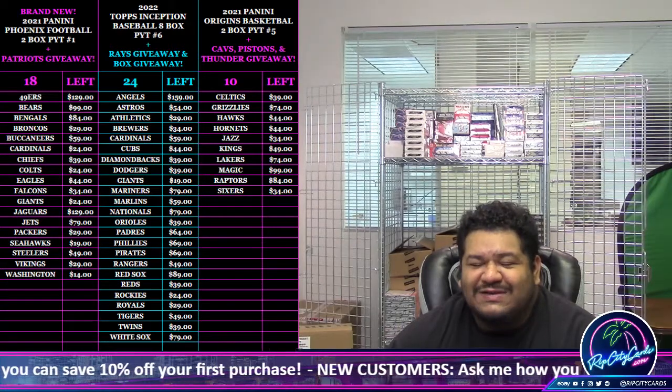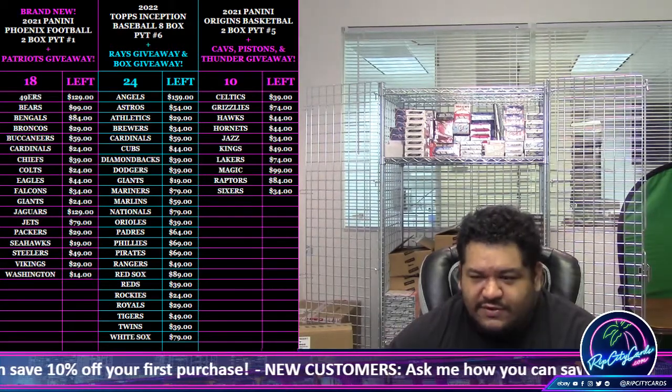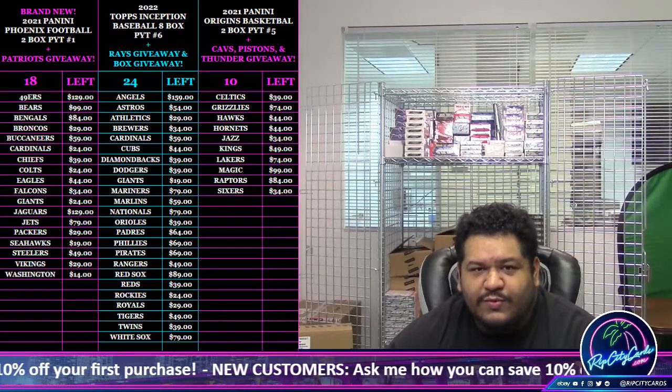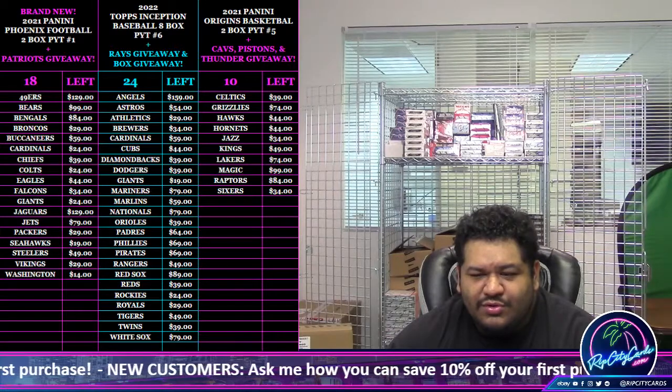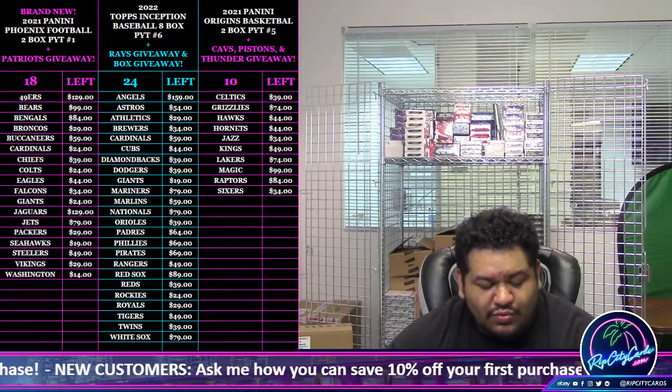Yo, what up everybody, it's your boy Uncle Jesse. Time for another break — we're going to do our 2021 Bowman Inception baseball hobby box hit random, number one.